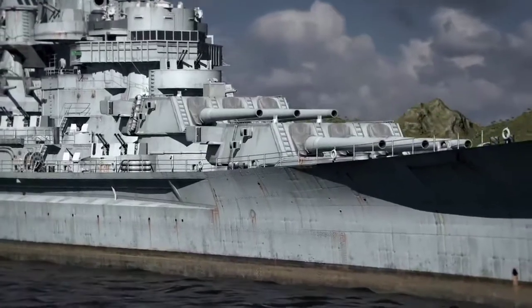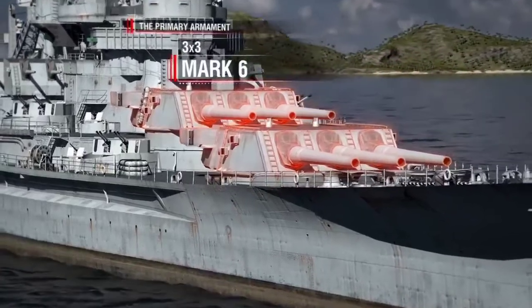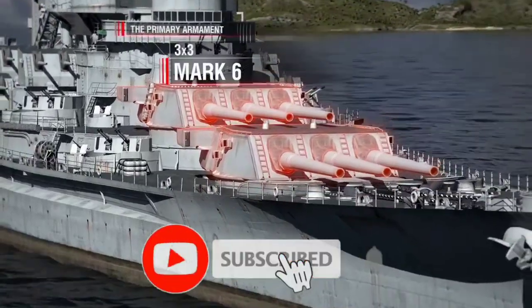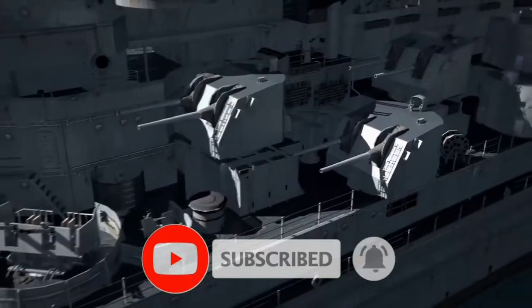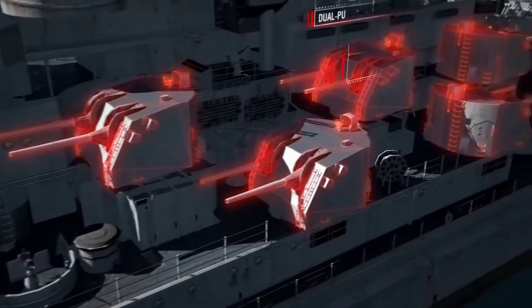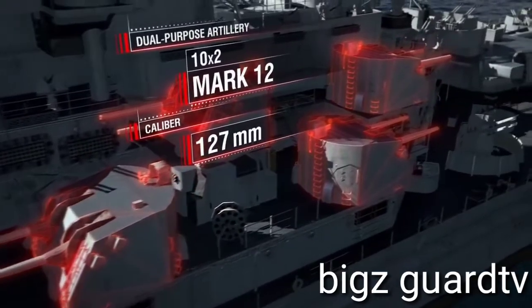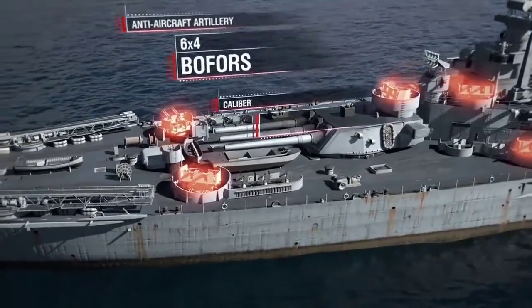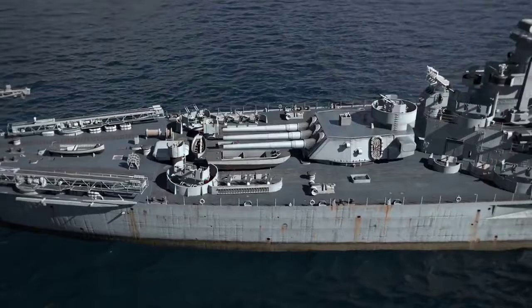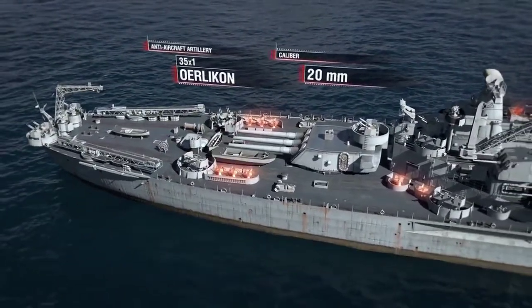Armament: the primary armament consisted of nine Mark VI guns placed in three triple turrets, caliber 406 millimeters. Dual-purpose artillery: 10 coaxial Mark XII guns, caliber 127 millimeters. Small-caliber anti-aircraft artillery: six quadruple Bofors guns, caliber 40 millimeters, and thirty-five single Oerlikon autocannons, caliber 20 millimeters.